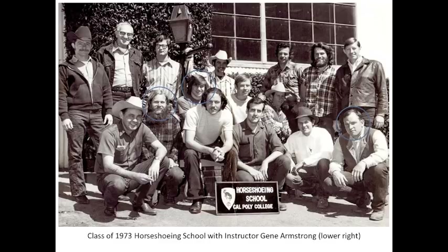Six weeks later, I got my acceptance letter for the spring course. As you can see in this picture, there were only 15 graduates, as one gentleman quit the very first day. I'm sitting under the lamppost, and along with the gentleman to my right, we were the only two graduates to go on to become full-time farriers. Gene is an incredible horseman, farrier, and instructor, and I was very fortunate to have him teach me early in my career.